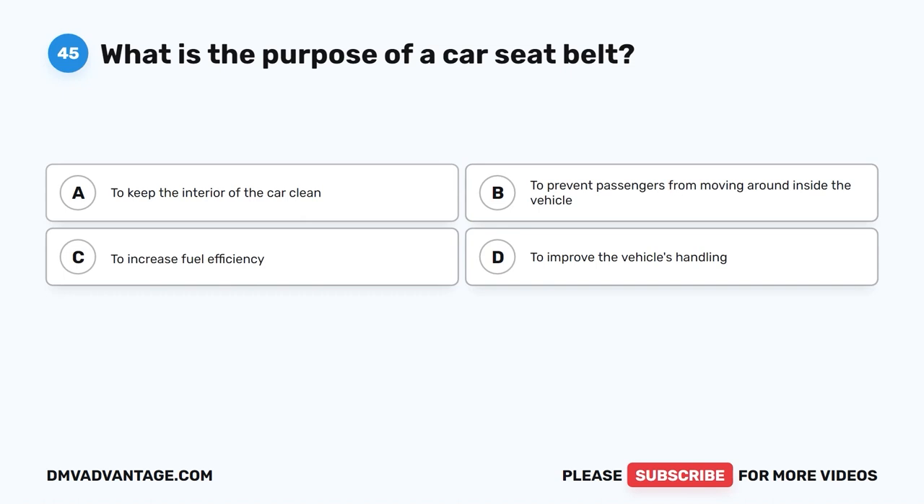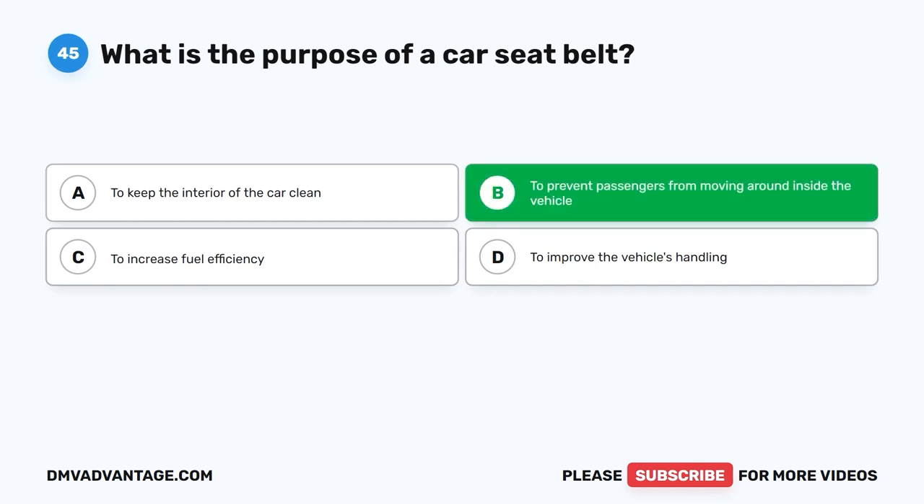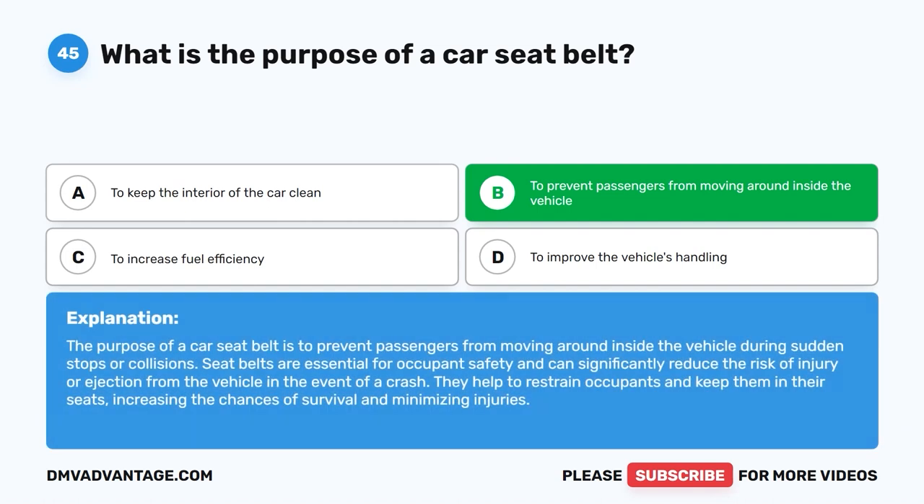Question 45: What is the purpose of a car seat belt? A. To keep the interior of the car clean. B. To prevent passengers from moving around inside the vehicle. C. To increase fuel efficiency. D. To improve the vehicle's handling. The correct answer is B. The purpose of a car seat belt is to prevent passengers from moving around inside the vehicle during sudden stops or collisions. Seat belts are essential for occupant safety and can significantly reduce the risk of injury or ejection from the vehicle in the event of a crash. They help to restrain occupants and keep them in their seats, increasing the chances of survival and minimizing injuries.